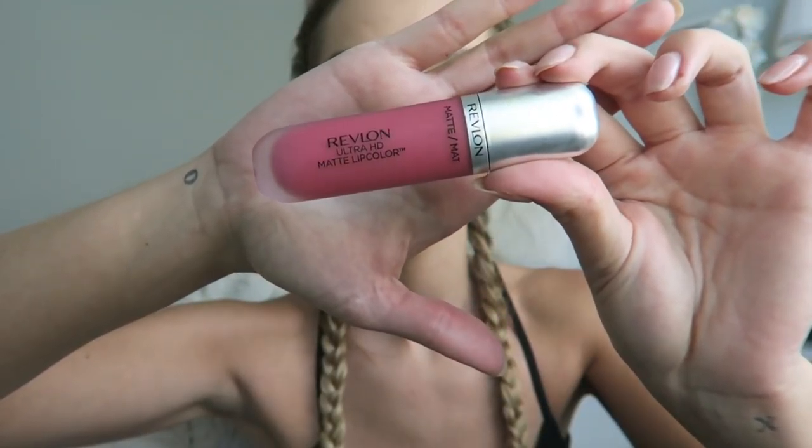For lips I'm using the Ultra HD Matte Lip Color. I use the tip to outline my lips and then blend it in, and I also use my fingers to smudge it out a little — it's kind of like a lip stain. It goes on really smooth and it's going to last all day, just like the foundation.